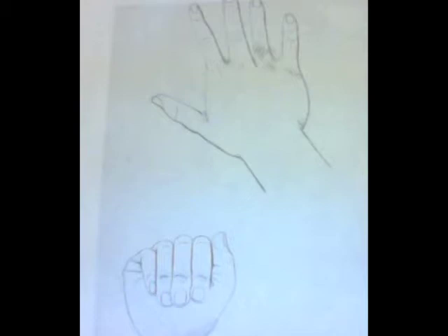The first piece you will see is my hand sketch. For this piece, I drew with a pencil and worked with the concept of shading and value.